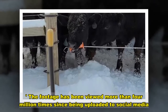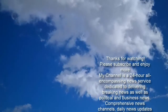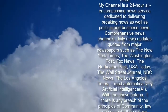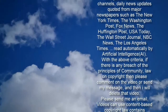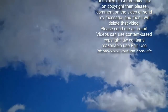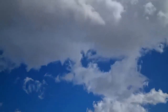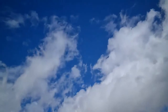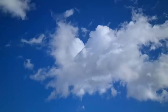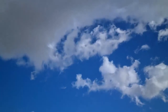The footage has been viewed more than 5 million times since being uploaded to social media.